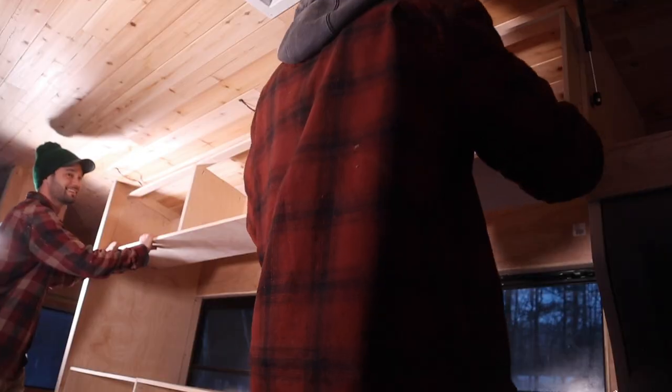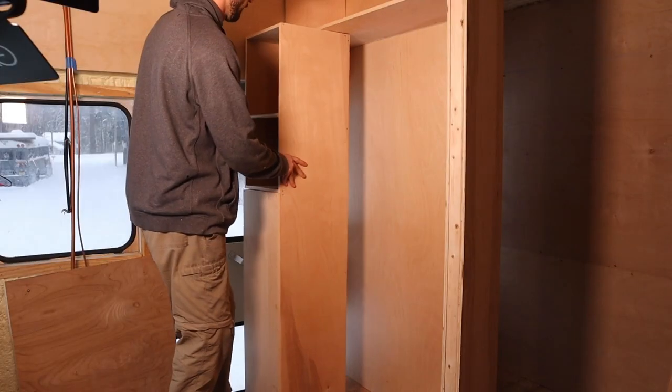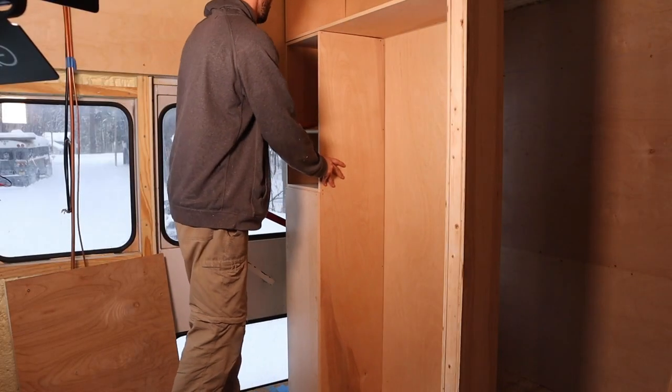All right, welcome back to another episode here on Navigation Aware. Last time we got all the upper cabinets, lower cabinets, and office cabinets installed into the school bus, and today we're going to be doing a lot of odds and ends so we can get things finalized and be able to move forward with the build.